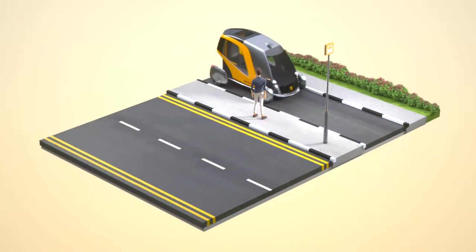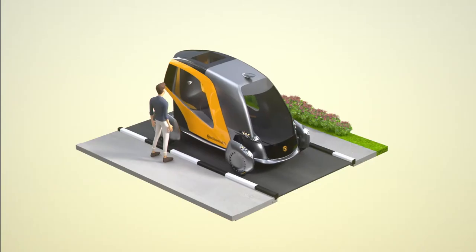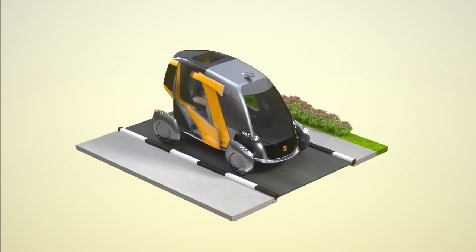Here's how we could commute in the future. With iris scan authentication, Jack enters his designated pod to start his commute home from work.